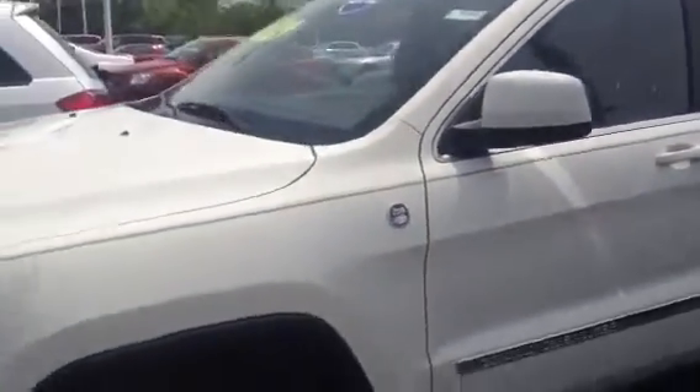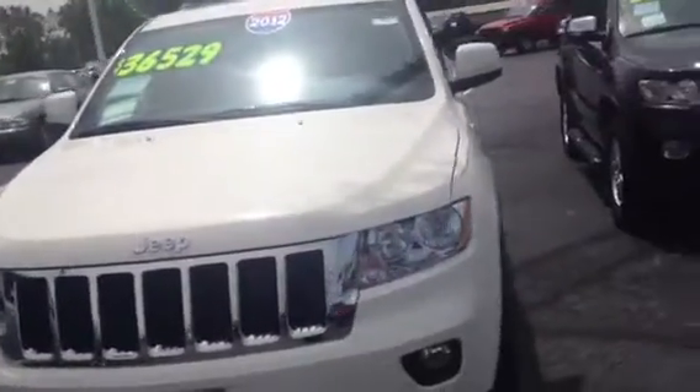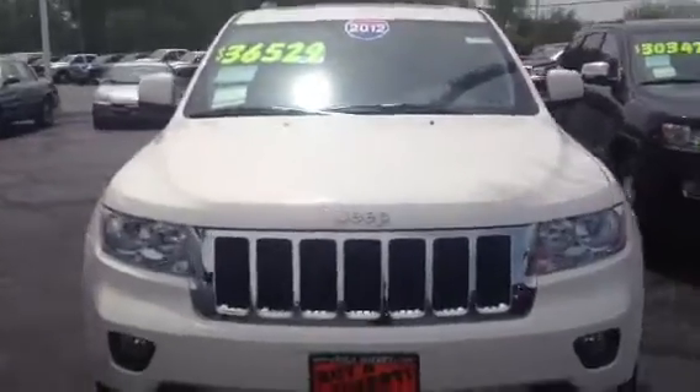The most wonderful thing about this vehicle is that it's equipped with a 3.6 liter V6 engine. This engine in this model of a Grand Cherokee will get approximately 27 miles per gallon on the highway, which is phenomenal.